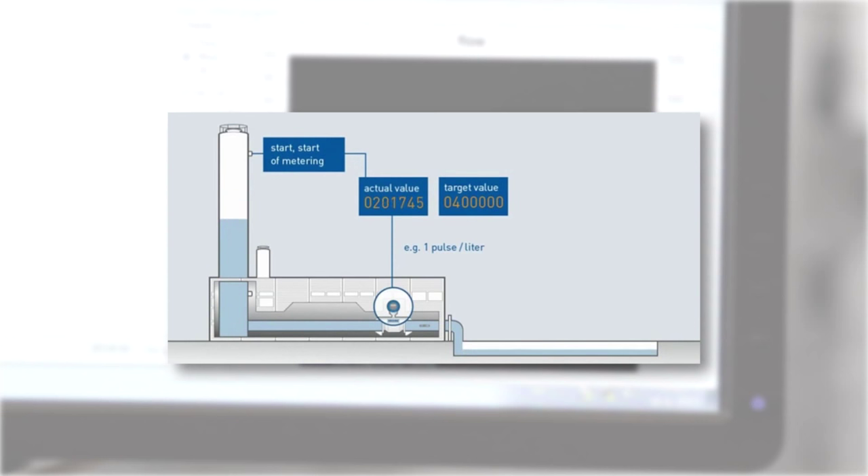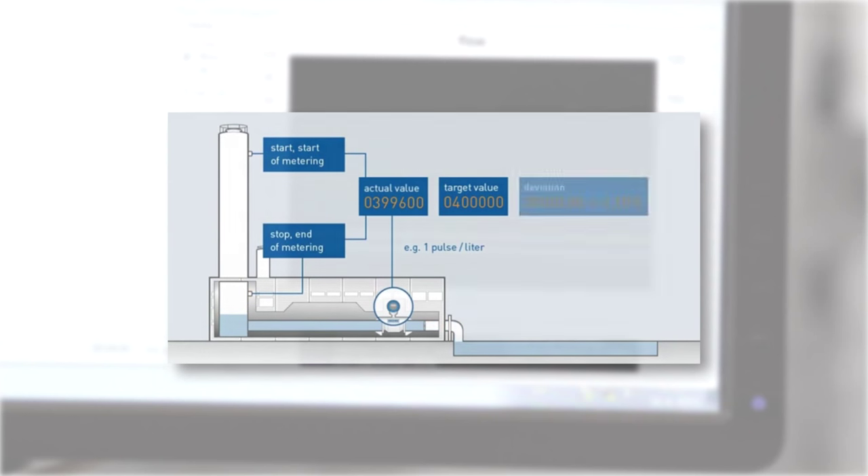The 44-meter high calibration tower, which can create volume flow rates up to 30,000 cubic meters per hour, contains about half a million liters of water. Water flows through the sensor into a large basin and is monitored by highly precise position encoders mounted along the entire height of the inside of the tower, to enable maximum precision when calibrating extremely large measuring devices.